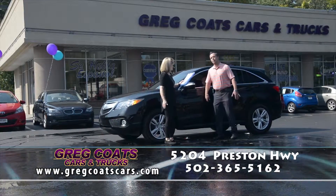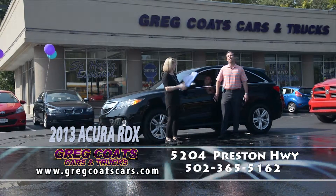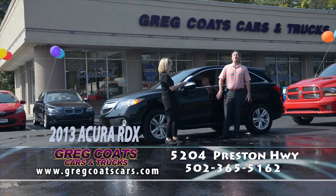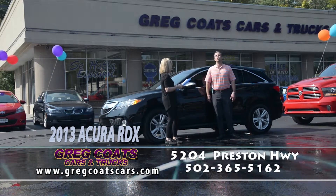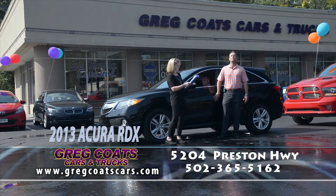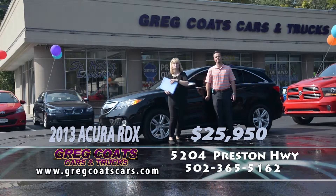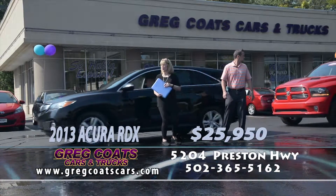Next up, Jaime's driving a 2013 Acura RDX all-wheel drive with the technology package — I think this might be Aunt Meggo's demo. It is! Technology, navigation, backup camera, heated and cooled seats, 3.5-liter V6 all-wheel drive. Carfax 1 owner, absolutely like new. $25,950 folks. Pick up the phone and give Jaime a call — he'll take you for a test drive.